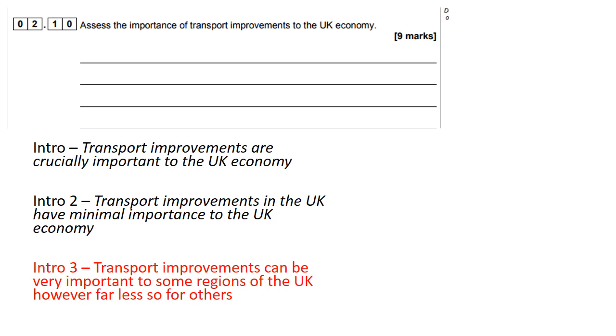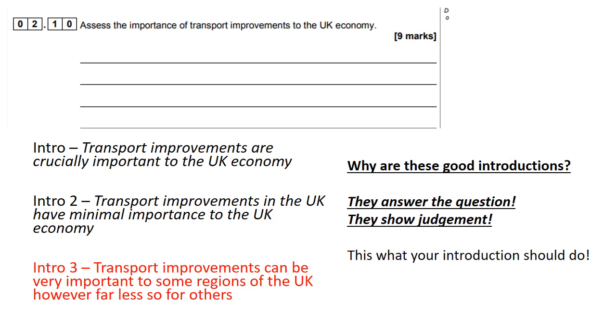Intro 3, the Mabel: 'Transport improvements can be very important to some regions of the UK; however, far less so for others.' What I've done there is twisted the question to be what I want it to be — in some places it's important and in others it is not. That's still a judgment, still an assessment — a Mabel level one because we're twisting the question. These are good introductions because they answer the question and they show judgment.